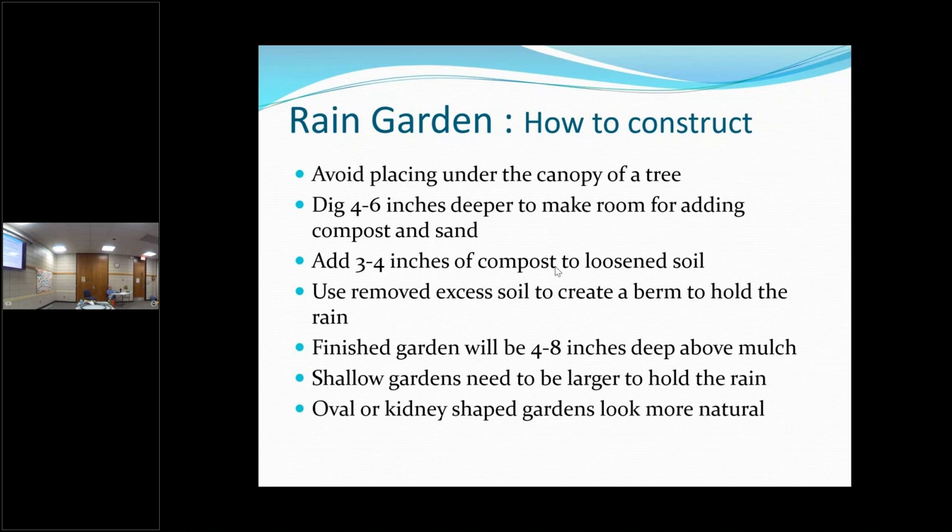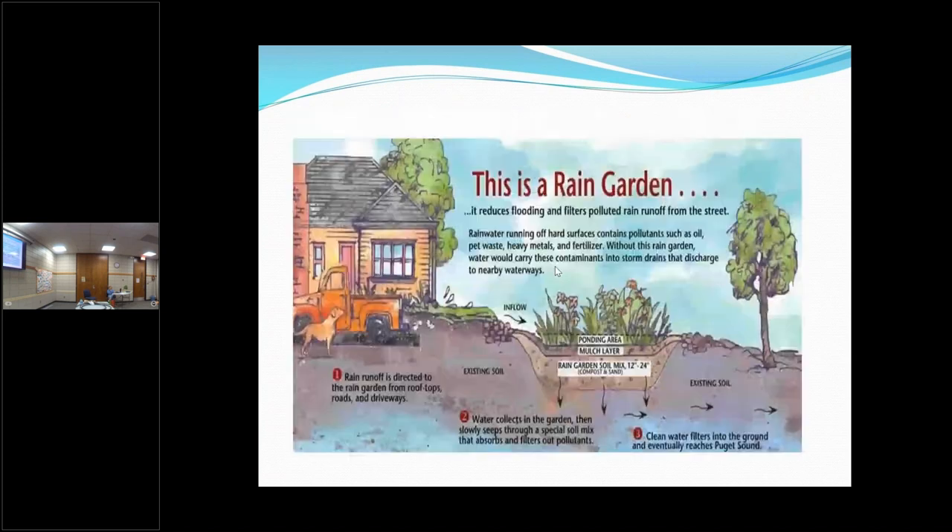Get creative — don't make it rectangular or square. Make it oval; do the trick where you lay a hose kind of randomly and follow that shape. Here's another diagram about the rain garden that shows the layers — the amended soil, the mulch layer, and then the area where the water can pond for those 24 hours.